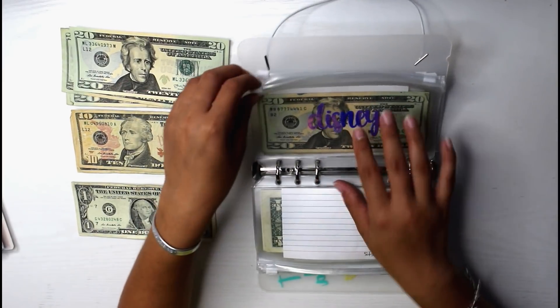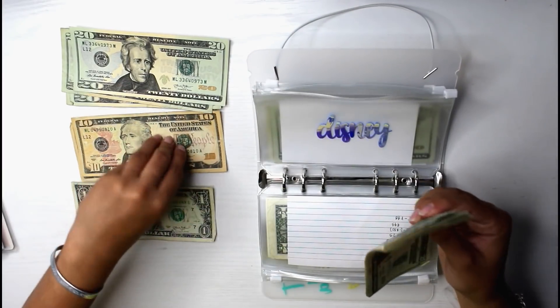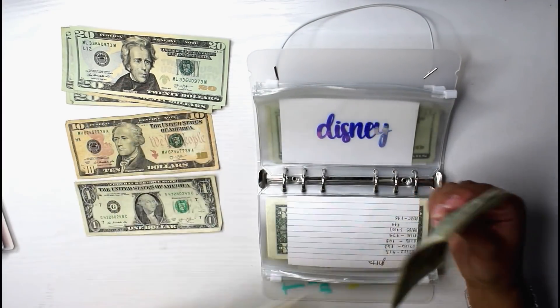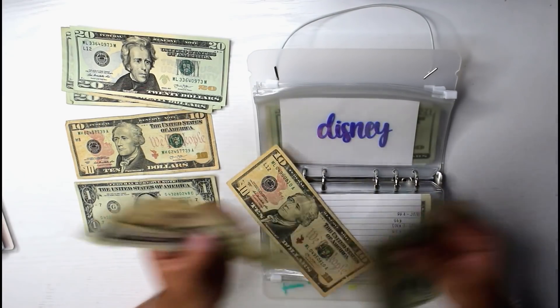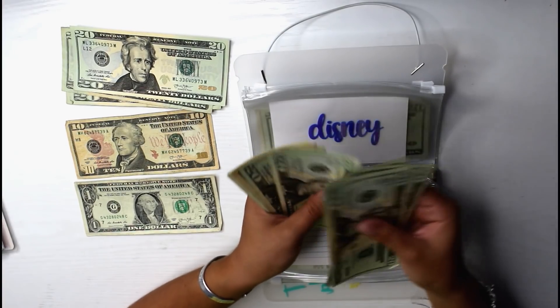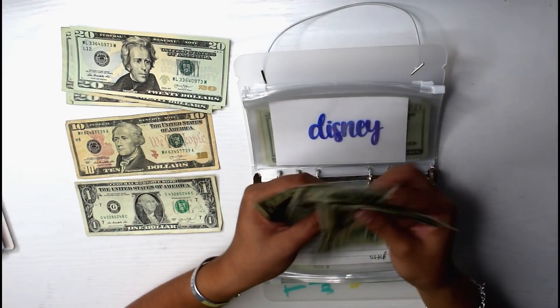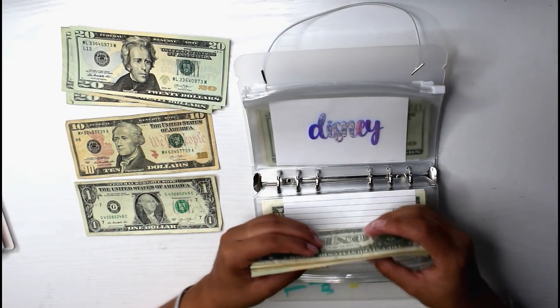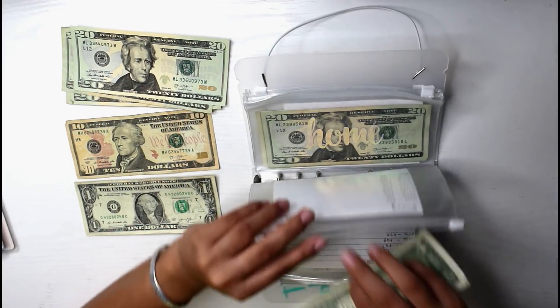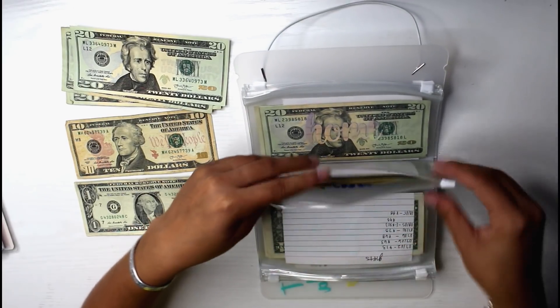Next is Disney. Disney is going to be receiving a $10 bill. So now Disney has $168, which I just had to double check was correct, but it is.